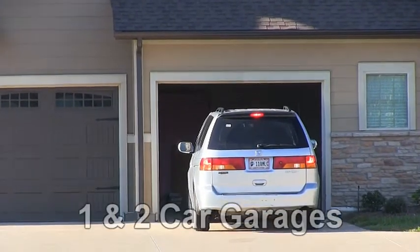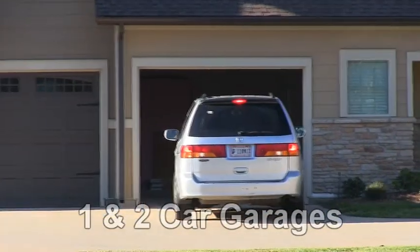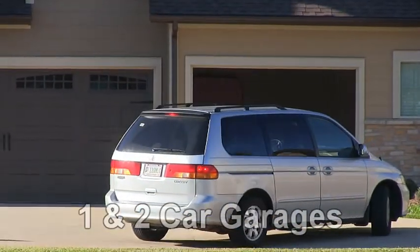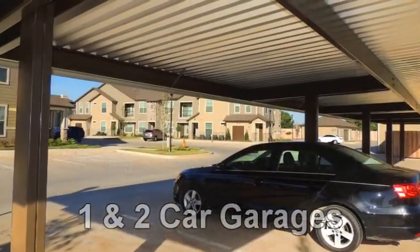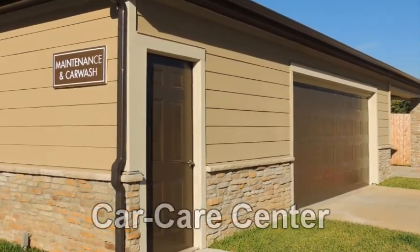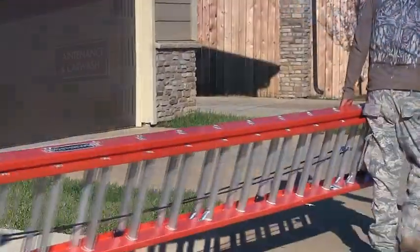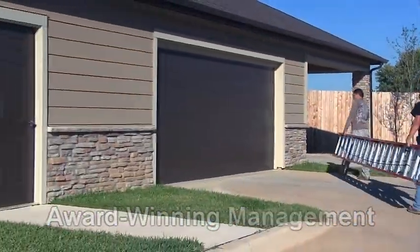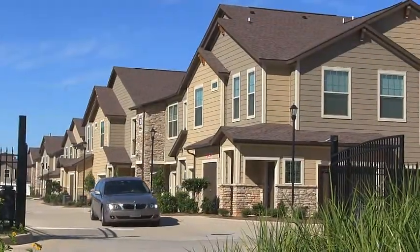At the Boulders on Fern, even your car is pampered with the availability of one and two car attached or detached garages, as well as convenient covered parking and the additional benefit of an on-site car care center. All the while, our top-tier management and maintenance staff will cater to your needs with a first-class lifestyle.